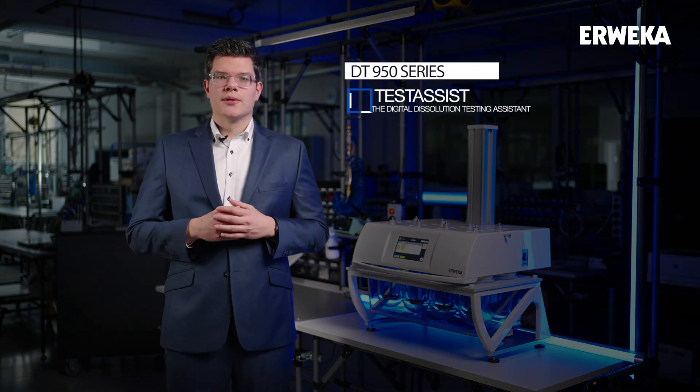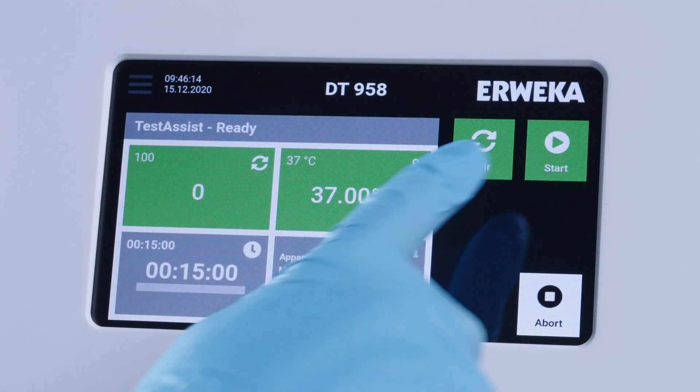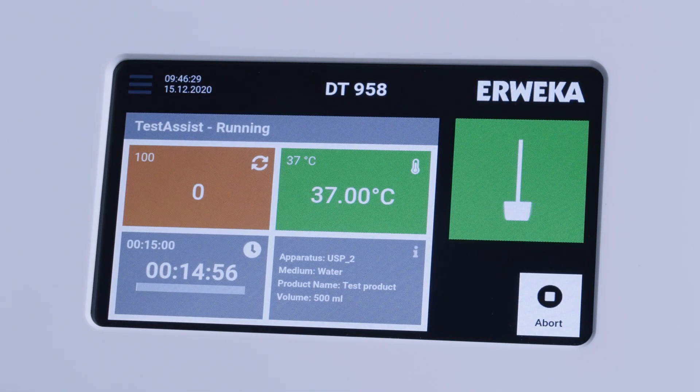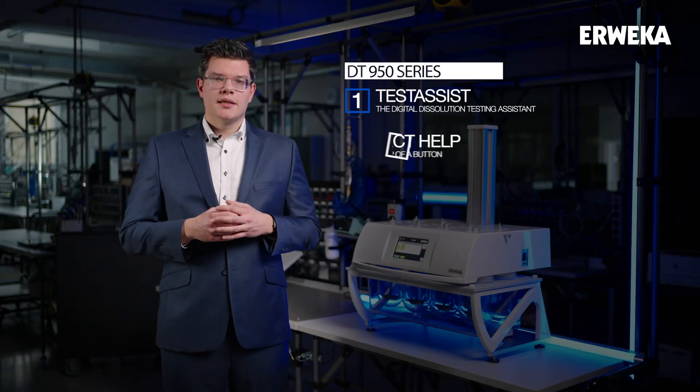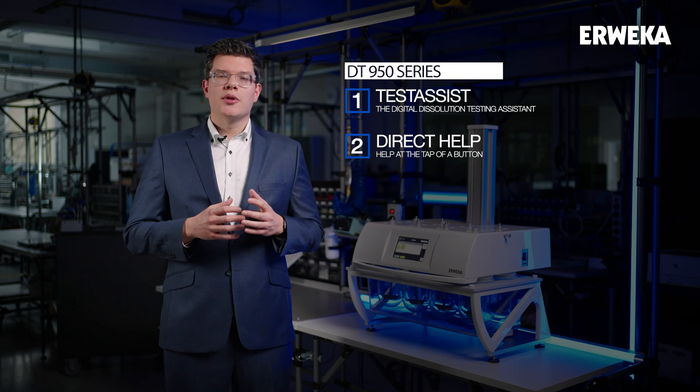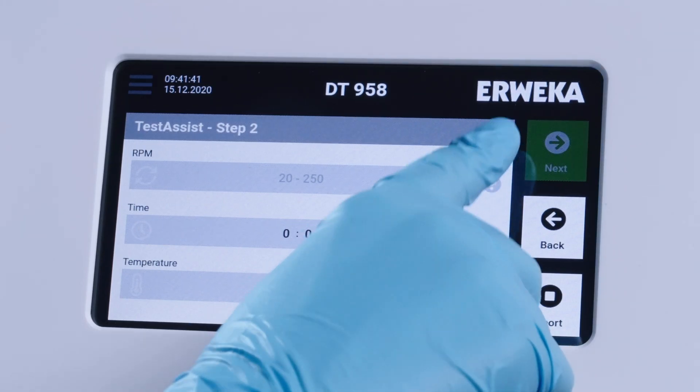The first is to assist the user. With our touch assist, the user gets an intelligent assistant to guide them through the dissolution process without any errors. The second is to deliver help at any time. Our direct help feature is implemented throughout the system, giving guidance when required.